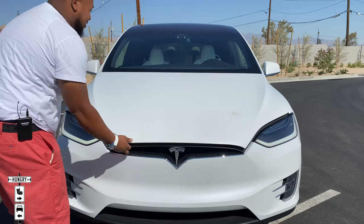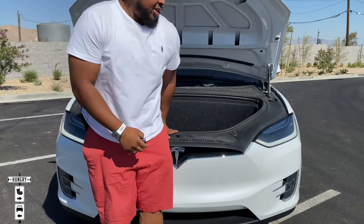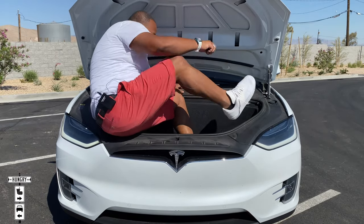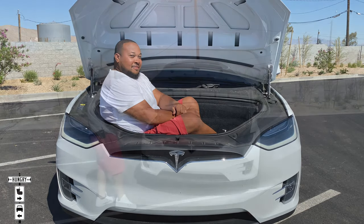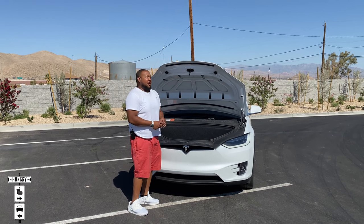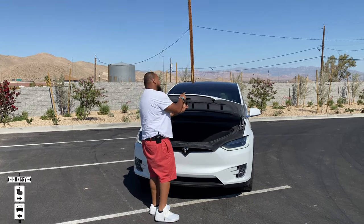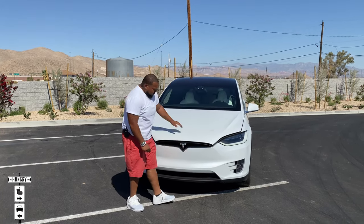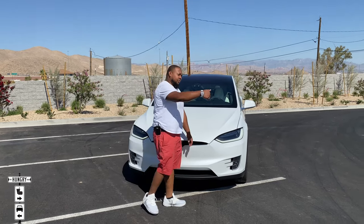Press the front button twice and all these crazy noises happen. Up here you have the frunk. Let's see if we can get in here — room for an Eric D. Weaver. The front trunk is probably the only part of the car that's not motorized, so you do have to shut it yourself. Put the trunk down, give it a gentle push, and it's shut.